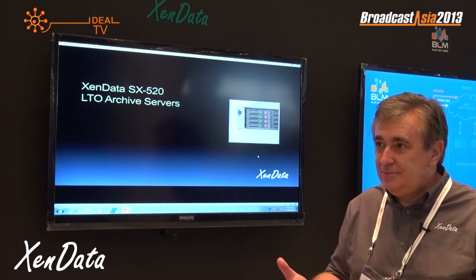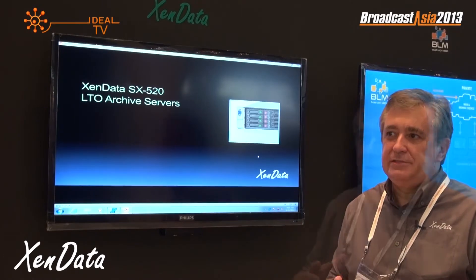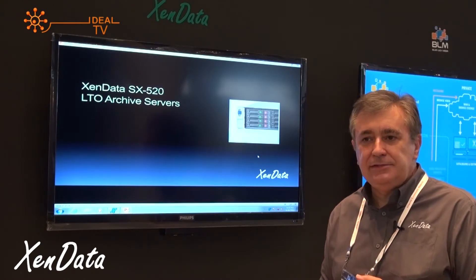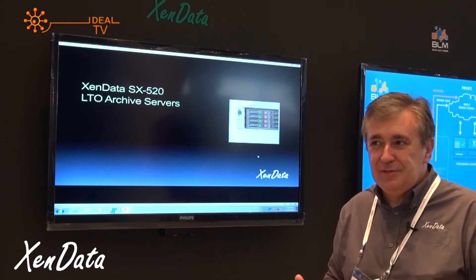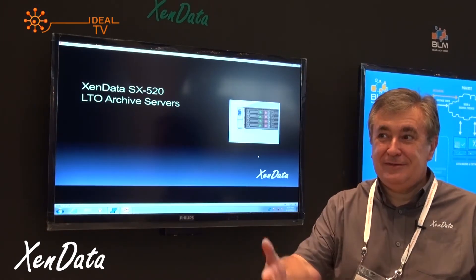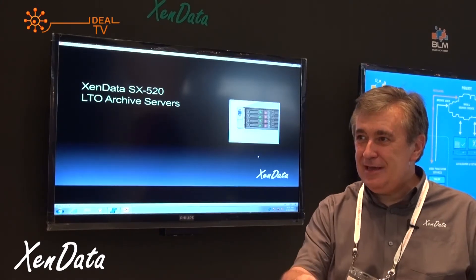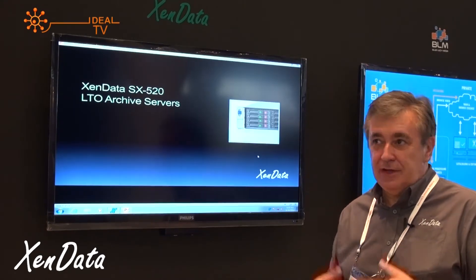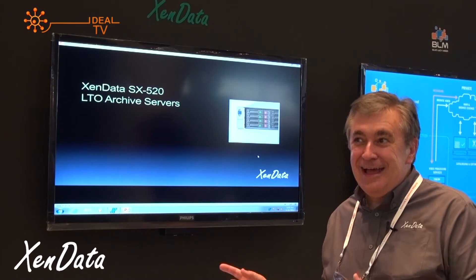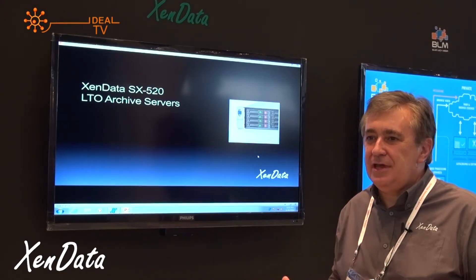LTFS was a format invented by IBM about three years ago and pretty much everyone supports it now. What it avoids is the proprietary format problem of the past, where someone writing petabytes of material over a five-year period using a proprietary format can only get it back through that same system — you can't just move the tapes to another vendor. So it might take you five years to get the data on and another five years and hundreds of thousands of dollars to get it off.